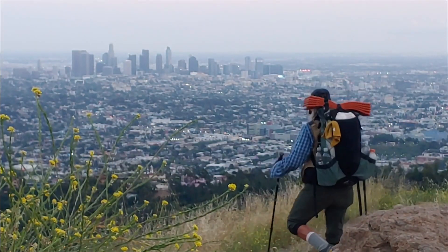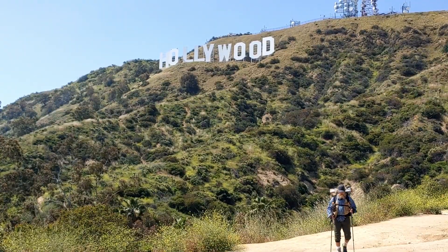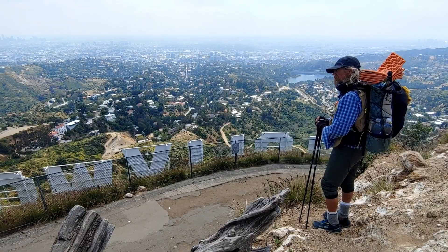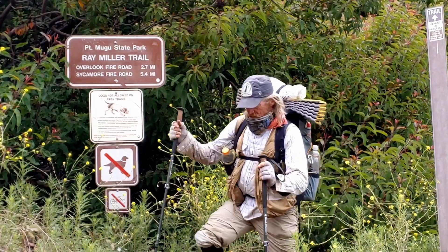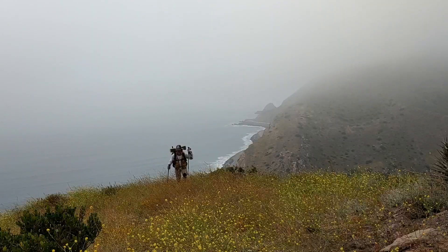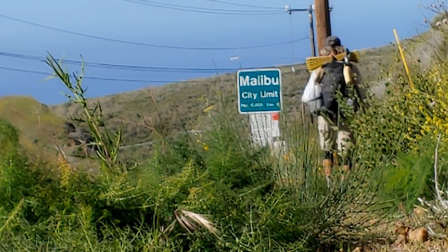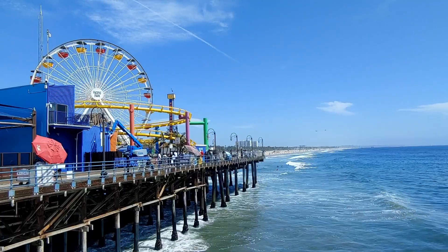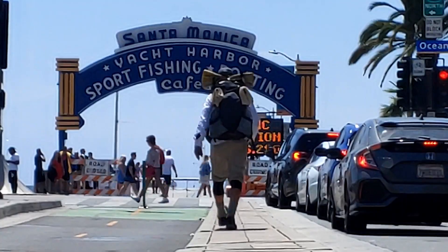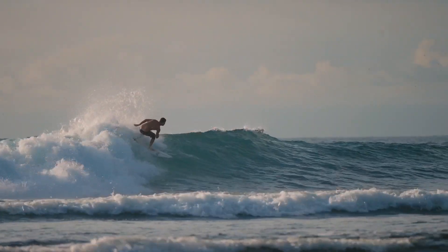Join me as I continue my exploration of the California Coastal Trail through the Southern California Coast, starting from Point Magoo where the Henry Miller Trailhead begins its climb up into Santa Monica Mountains. I will be passing through coastal towns of Santa Monica, Venice Beach, and all the surfing communities.